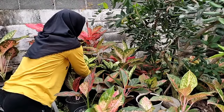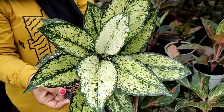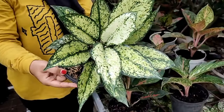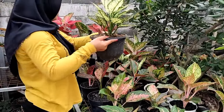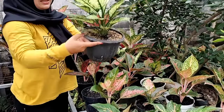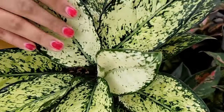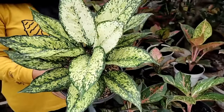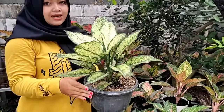Ada snow wet yang remaja di sini, ini agak besar sedikit, buahnya sudah sehat juga. Yang ini kita kasih harga Rp 70.000. Tenang, yang lebih besar lagi juga ada. Ini besar banget, ini snow wetnya yang dewasa, udah meruyuk, cantik, sehat tanamannya, daunnya banyak banget. Yang ini sebesar ini, kita kasih harga Rp 100.000 saja.